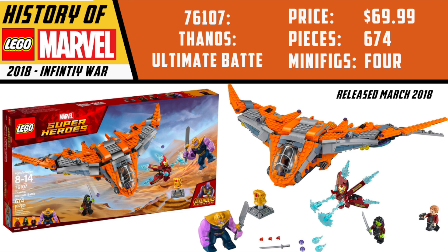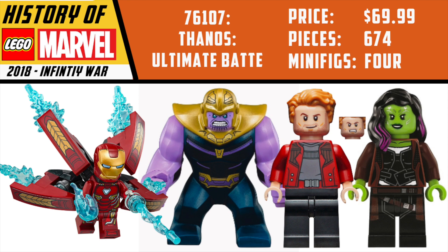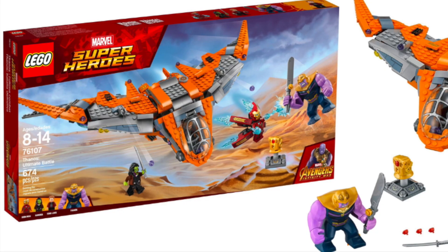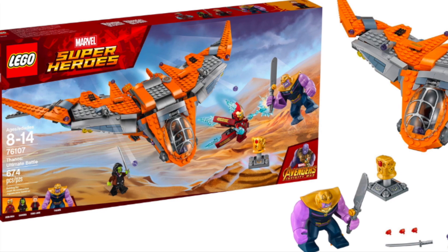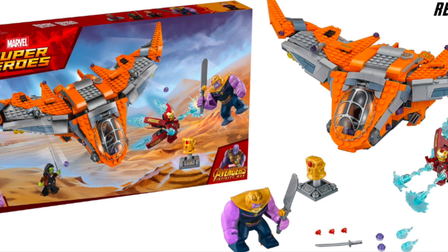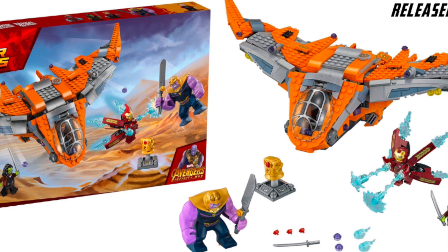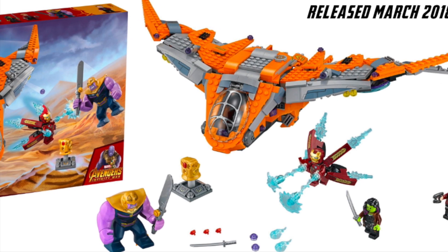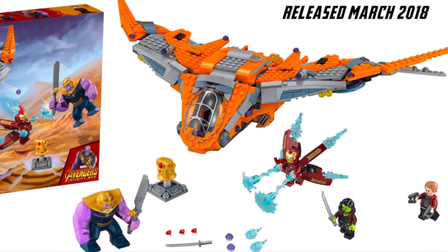The Thanos Ultimate Battle is a set I feel like is going to get forgotten in history. It was the only way to get MCU Thanos from this wave. It came with a very cool jetpack Iron Man, Star-Lord pretty much the same as from Volume 2, and an exclusive Gamora. The figures were all really nice, but the set has unfortunately been outdone by the Infinity Saga version of the Guardians ship which absolutely dwarfs this. One cool thing though: you could attach the escape pod from Thor's Weapon Quest to the back and combine your sets. LEGO Marvel does not offer inter-set connectivity very often, so when it does happen I really enjoy it.